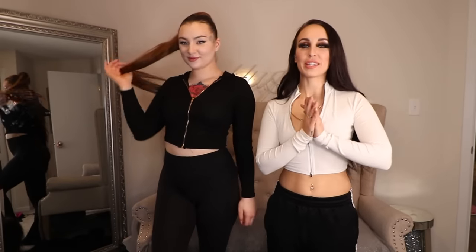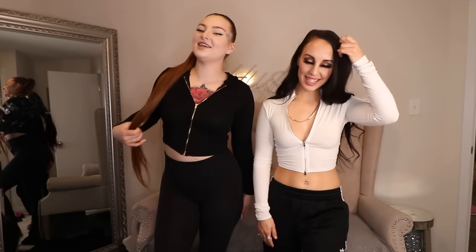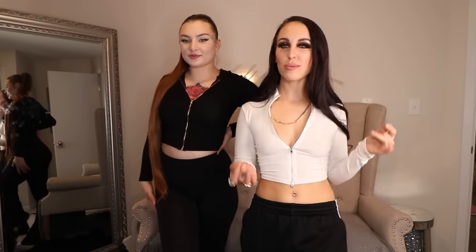Hey, what's up you guys, welcome back to my channel. We're here today with Bailey Moore and we're gonna do a sexy stripper bikini try-on haul. We have lots of bikinis, tons of them, so let's do it.